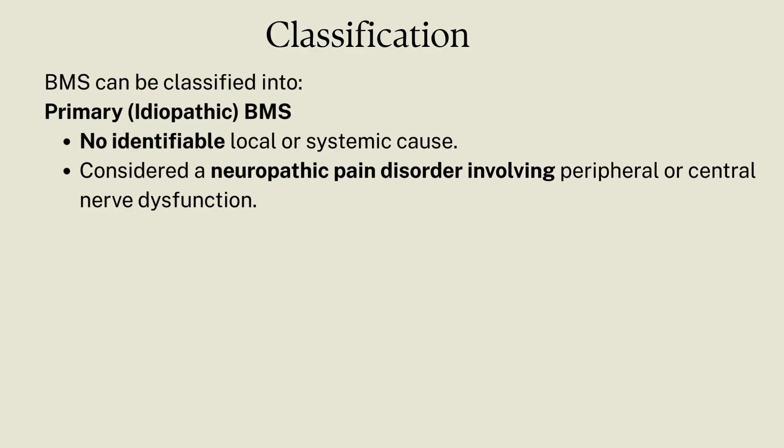Therefore, primary BMS is considered a neuropathic pain disorder involving peripheral or central nerve dysfunction.